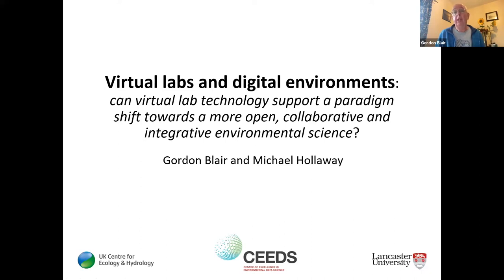What we want to achieve is a better, bigger, more integrative and hopefully open and collaborative environmental science — that's the topic we're going to discuss today. As we heard in the intro, we're going to do a live demo in the middle, so fingers crossed that works. I'll call in my colleague Michael at halfway to lead that live demo.